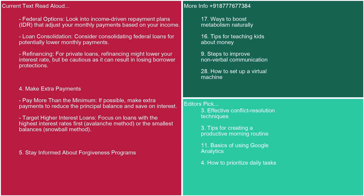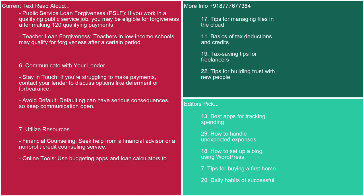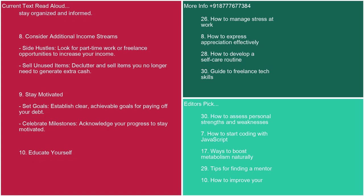5. Stay informed about forgiveness programs. Public Service Loan Forgiveness (PSLF): if you work in a qualifying public service job, you may be eligible for forgiveness after making 120 qualifying payments. Teacher Loan Forgiveness: teachers in low-income schools may qualify for forgiveness after a certain period. 6. Communicate with your lender. If you're struggling to make payments, contact your lender to discuss options like deferment or forbearance. Avoid default, as it can have serious consequences — keep communication open. 7. Utilize resources. Seek help from a financial advisor or a non-profit credit counseling service. Use budgeting apps and loan calculators to stay organized and informed.